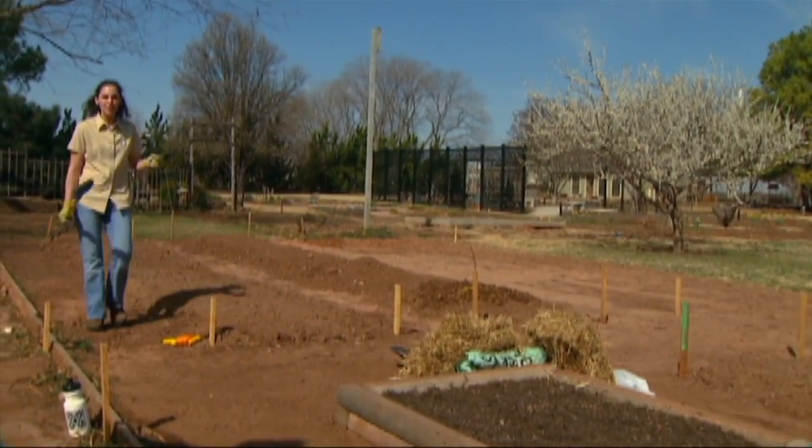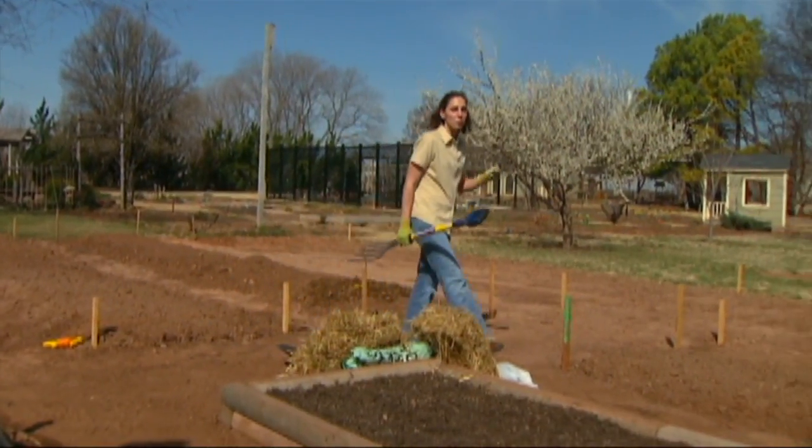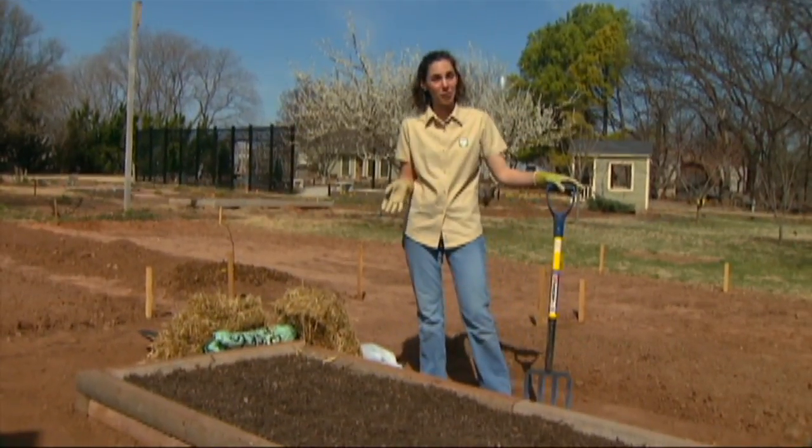Today I'm going to be planting strawberries in our new small fruits garden. Strawberries are a fairly simple fruit to grow. You could grow them throughout the state provided you supply them with enough water.